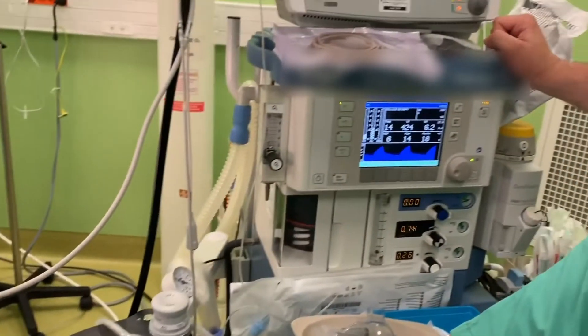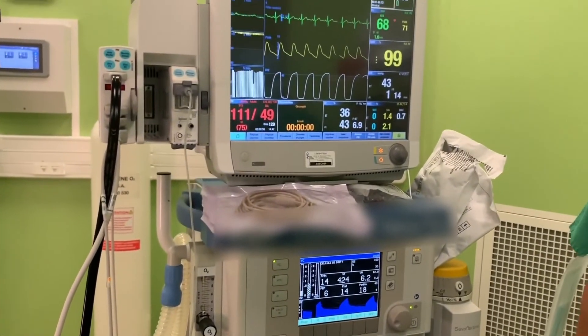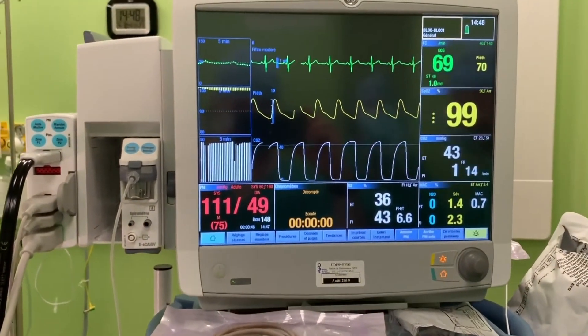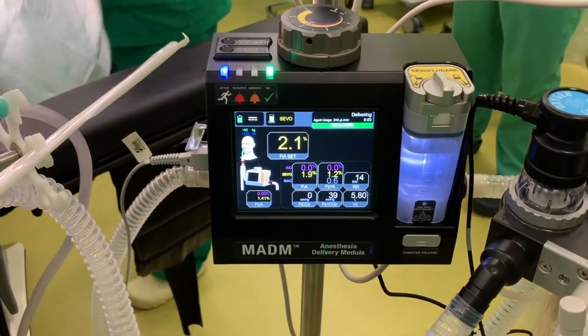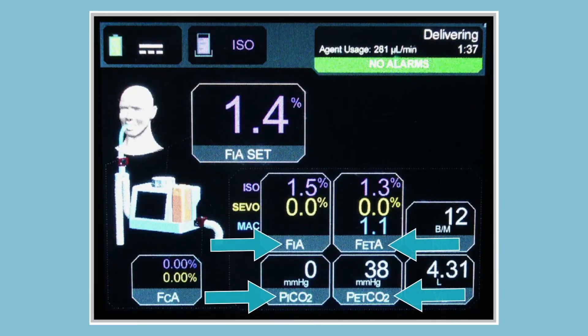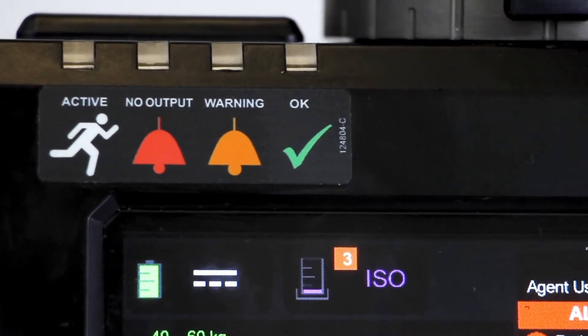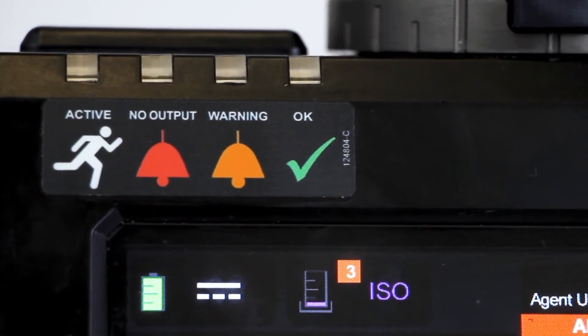Integrating the functions of gas anesthesia delivery and respiratory gas monitoring, MADAM automatically adapts its operation to any type of ventilator to deliver accurate and consistent gas anesthesia concentrations. MADAM's user interface displays valuable patient information regarding anesthesia and respiratory gas concentrations in the breathing circuit, notifying the healthcare provider of any alarms or errors associated with the patient or device status.